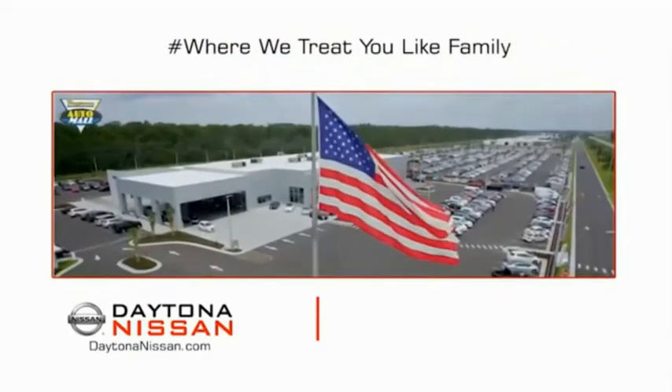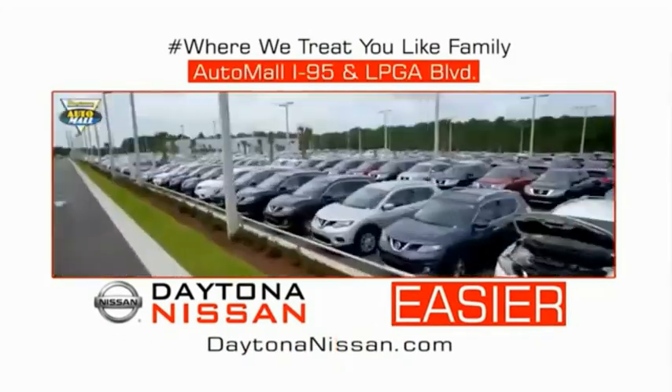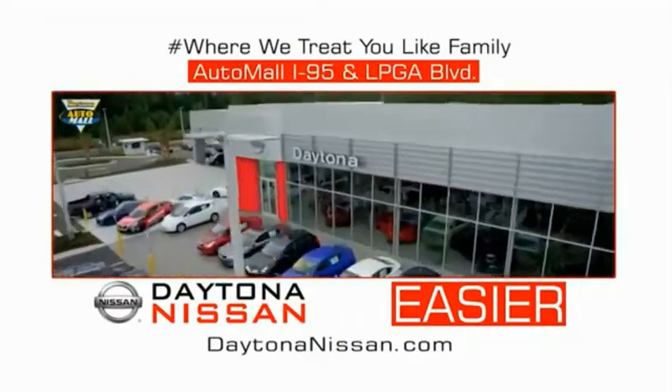Waiting is quick and easy. Come check out the all-new Daytona Nissan, just under the big flag at the Auto Mall, I-95 at LPGA Boulevard. Make your move to Daytona Nissan. At Daytona Nissan, it's easier.